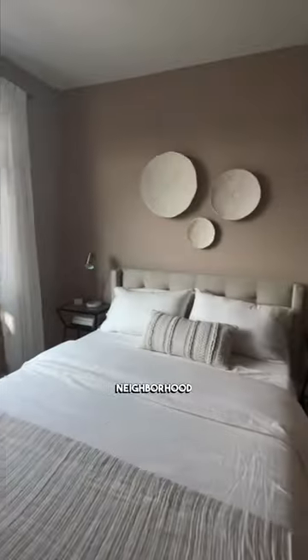Located in a sought-after neighborhood, this home is just minutes away from shopping, dining, and entertainment options.